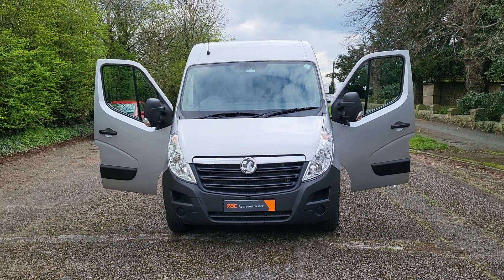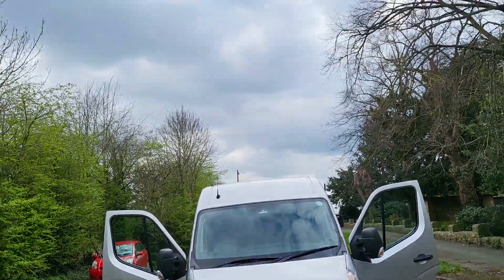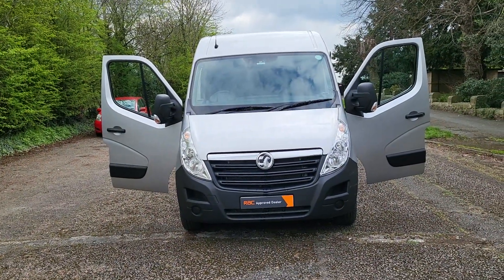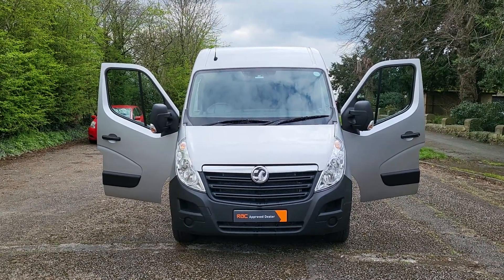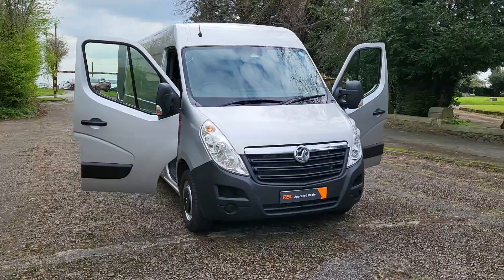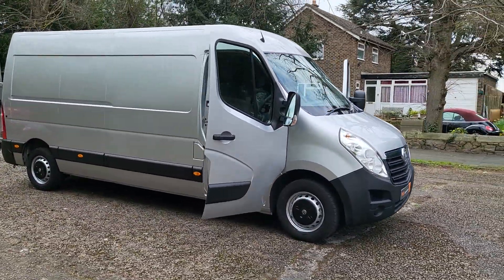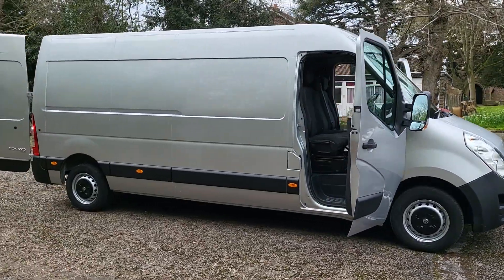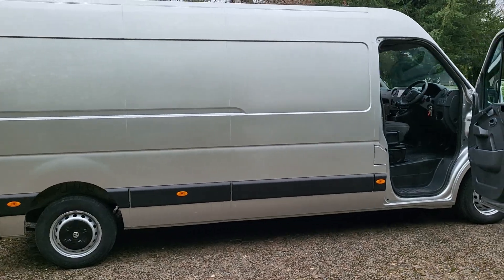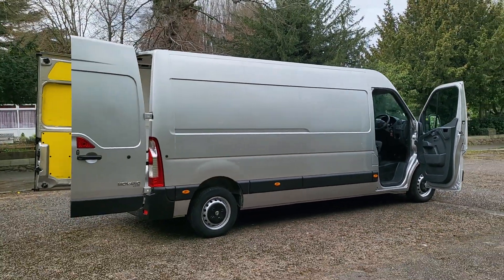Hi, good afternoon. Steph here, Vans for Sale, just doing a walk-around video before the rain comes. I have a 2019, which is a 69-plate Vauxhall Movano L3 H2 — that means long wheelbase, high roof — in the best colour, silver. It's a 2.3 diesel with AdBlue, so Euro 6, good for all the big cities.